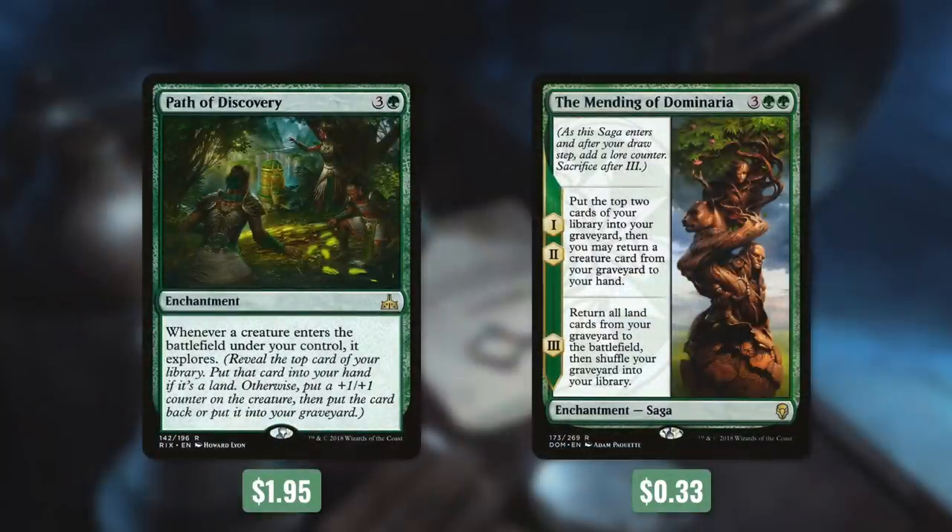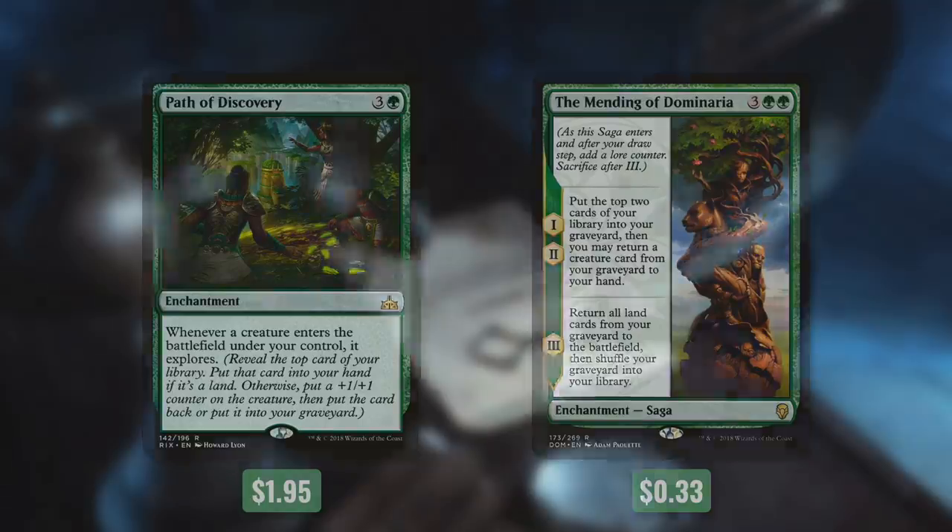A card that can get really out of hand with this deck is Path of Discovery. It says whenever a creature enters the battlefield under your control, it explores. When you explore, you reveal the top card of your library — if it's a land, it goes into your hand; otherwise, you get a +1/+1 counter on that creature, and then you put that card back or into your graveyard. Because this doesn't specify non-token, our zombies and other tokens trigger this. So we can create zombie after zombie if we keep getting creatures on top that we put into our graveyard. Another effective card is the Mending of Dominaria. It's a saga, and the first two lore counters put the top two cards of our library into our graveyard, then we can return a creature card from our graveyard to our hand. Its third lore counter says return all land cards from your graveyard to the battlefield, then shuffle your graveyard into your library.